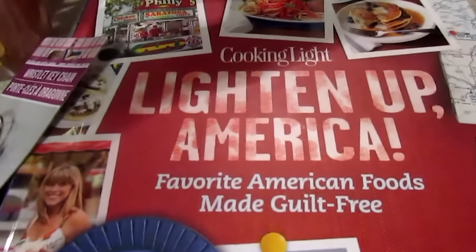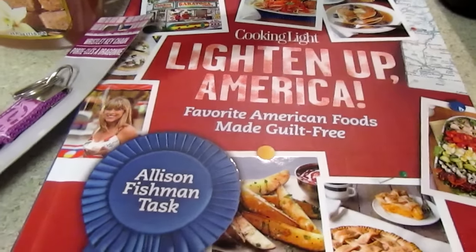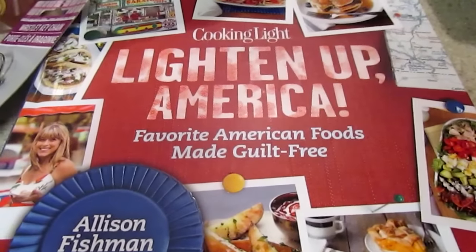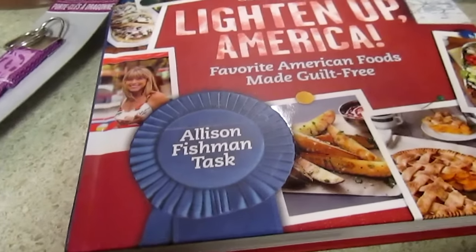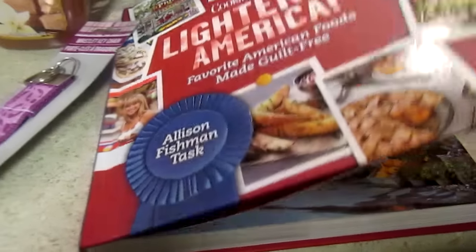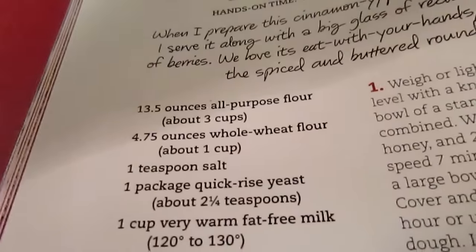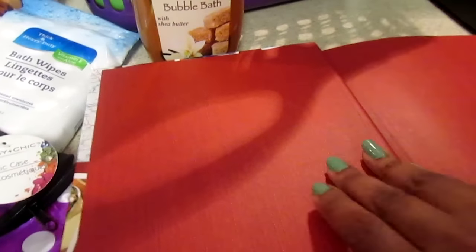We just so happened to stumble across this other book. I believe the Cooking Light book was there the entire time — it was back behind some other books. This is a great quality, thick book with beautiful pictures and recipes for a dollar. It's called Cooking Light: Lighting America — your favorite American foods made guilt-free. They had some great recipes from different places throughout the United States, like monkey bread made lighter. The book is divided into dessert, breakfast, and dinner. My mom said she may go back and get some more for gifts.